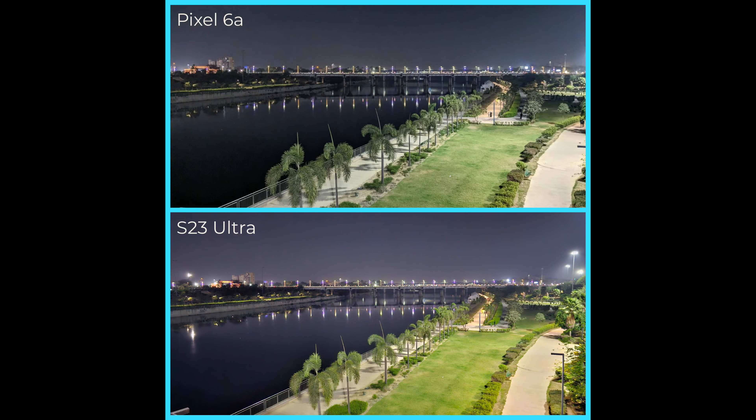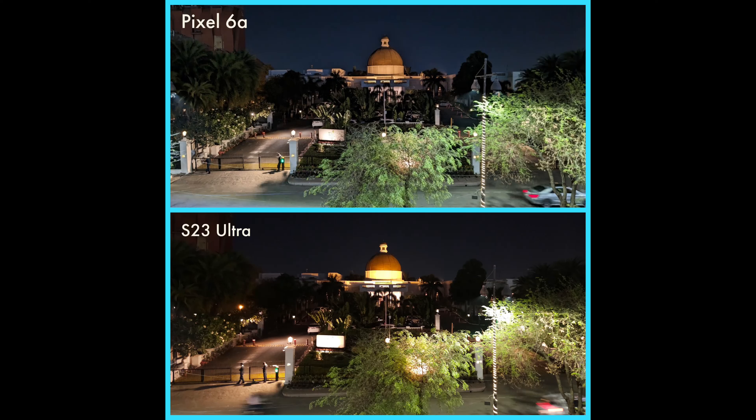Smartphone cameras rely on AI a lot these days, as I've explained in my S23 Ultra review. The AI processing is quite evident in the S23 Ultra, whereas in the Pixel 6a it is more muted and pictures come out more natural. For instance, look at this picture — you'll notice the Samsung S23 Ultra makes the grass and trees overly green. Overall the quality from both phones is absolutely amazing, and personally I prefer the Pixel 6a's picture.